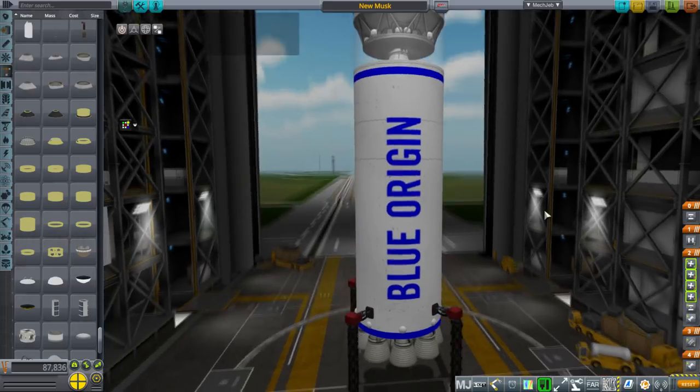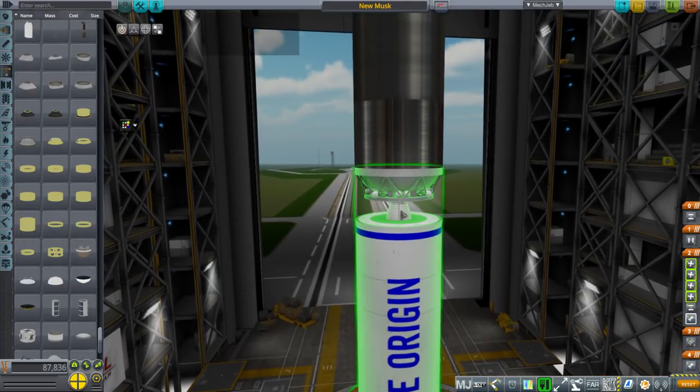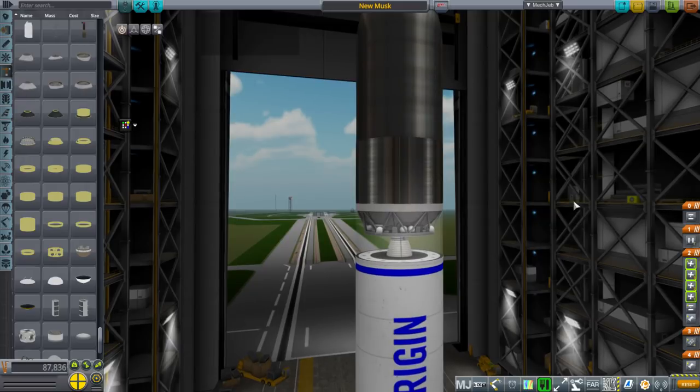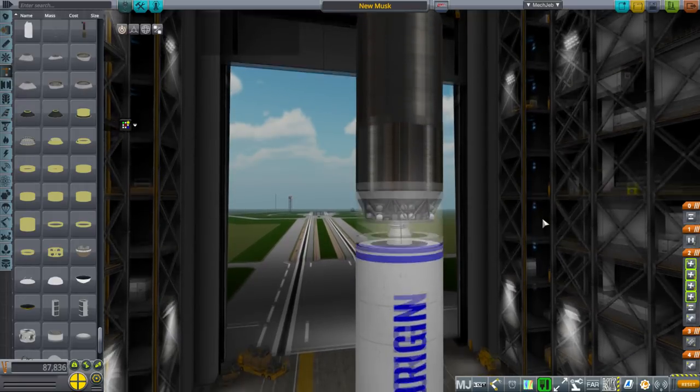We have the BE-3 vacuum engine, rated at 670 kilonewtons, 20% minimum throttle, negligible sea level ISP. A vacuum ISP of 453 is probably optimistic, maybe not — Blue Origin hasn't really given us much information on that, so I'm just going with what I can. The numbers I'm using could be wrong, so let's consider that.